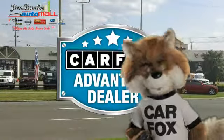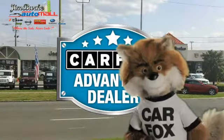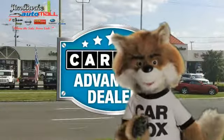Just say show me the Carfax at Jim Burke Automotive, a Carfax Advantage dealer. And I'll see you next time.